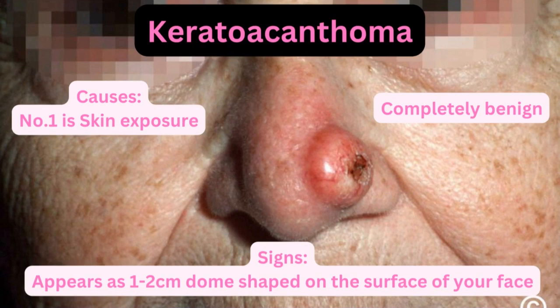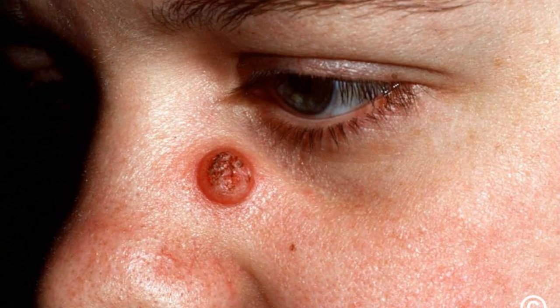The signs: it appears as a one to two centimeter dome shape on the surface of your skin. As you can see, this is a dome shape — one to two centimeters — the size of the keratoacanthoma that appears on the surface of your skin.